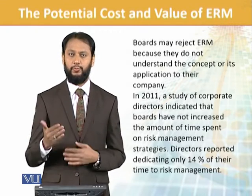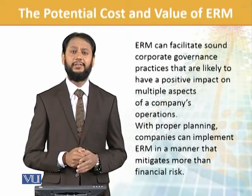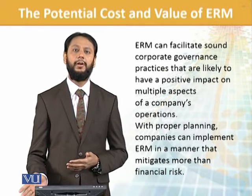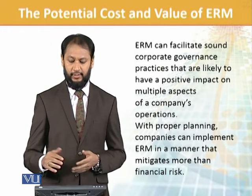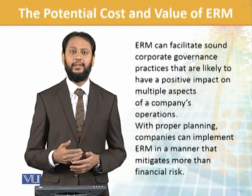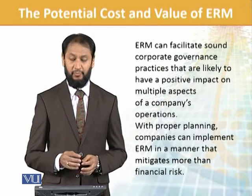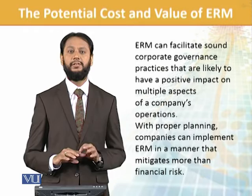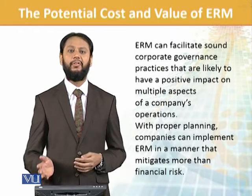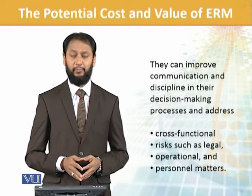There are understanding issues and perception issues which make people reluctant. ERM can facilitate sound corporate governance — ERM supports and complements corporate governance rather than conflicting with it. With proper planning, companies can implement ERM in a manner that mitigates more than just financial risk. Many types of risks exist — legal, operational, personal — and ERM helps deal with all of them and improves communication and discipline in decision making.